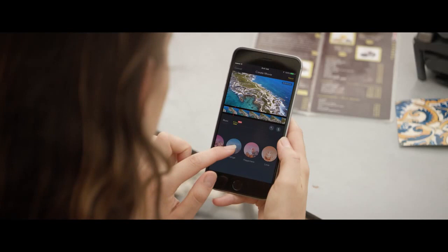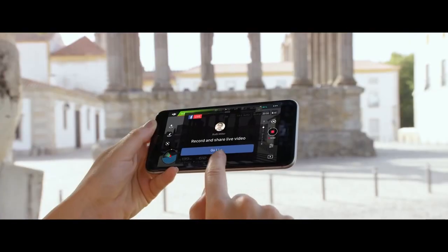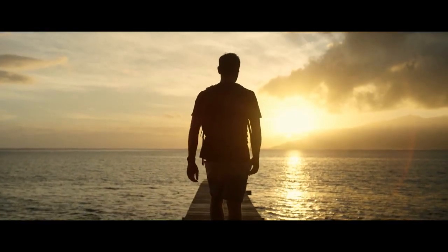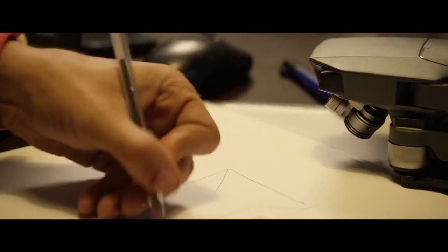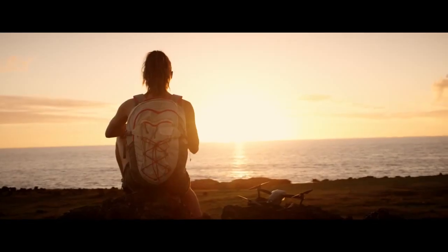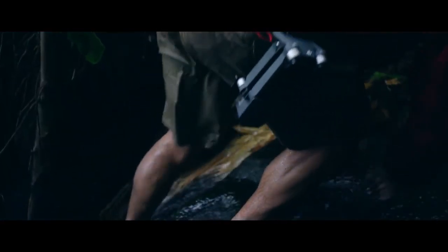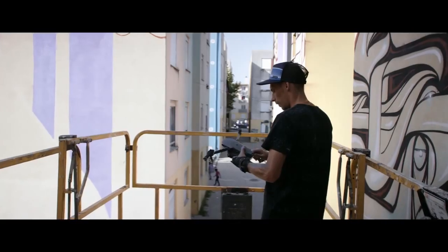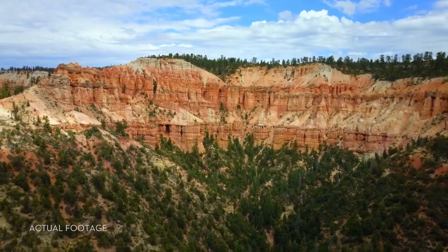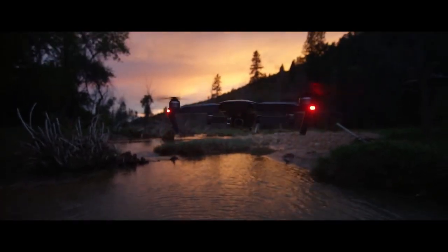Once you've got your shots, edit everything together in DJI GO and share, or even stream your flight live to Facebook or YouTube. Inspiration can strike from the smallest thing — a sketch, a feeling, an experience. The Mavic has been designed for you to take it anywhere, ready at a moment's notice, whenever inspiration strikes you to create something truly great. DJI Mavic. Wherever you go.